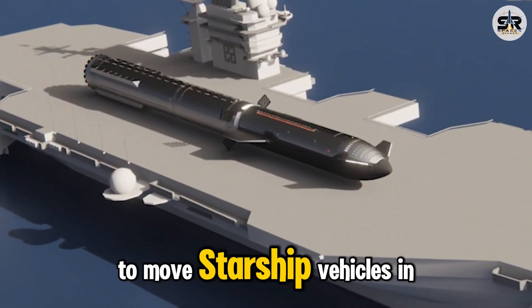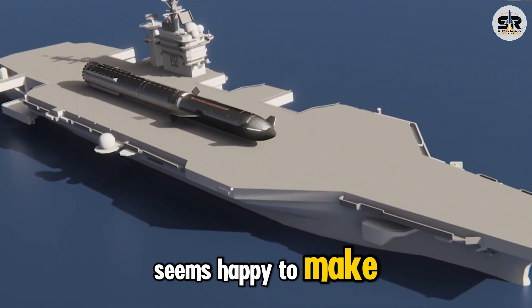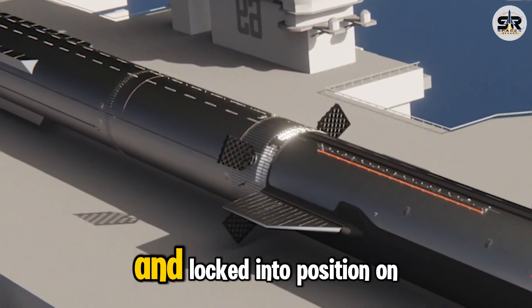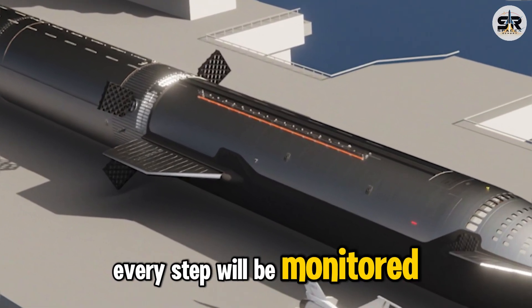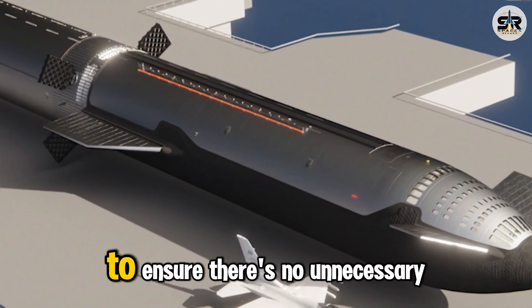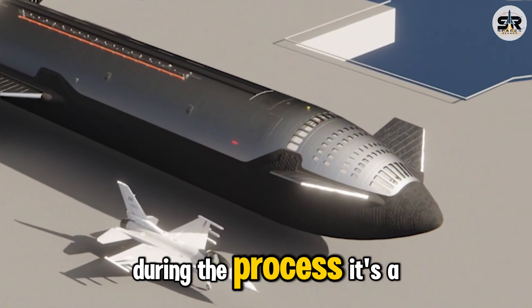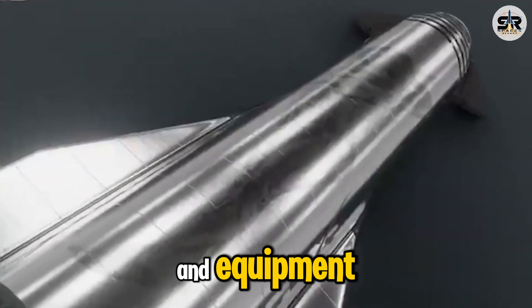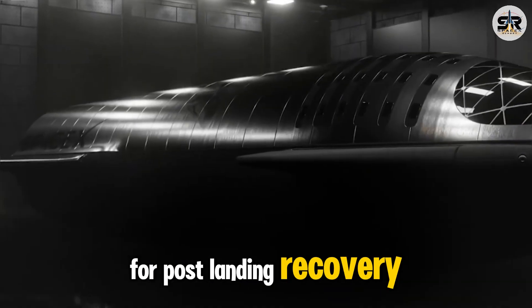With no current need to move Starship vehicles in bulk, that's a trade-off SpaceX seems happy to make. Once the vehicle is placed horizontally, it'll be firmly strapped and locked into position on the drone ship's deck. Every step will be monitored and precisely executed to ensure there's no unnecessary stress on the structure during the process. It's a demanding task requiring sophisticated coordination and equipment, but one that promises a much higher success rate for post-landing recovery.